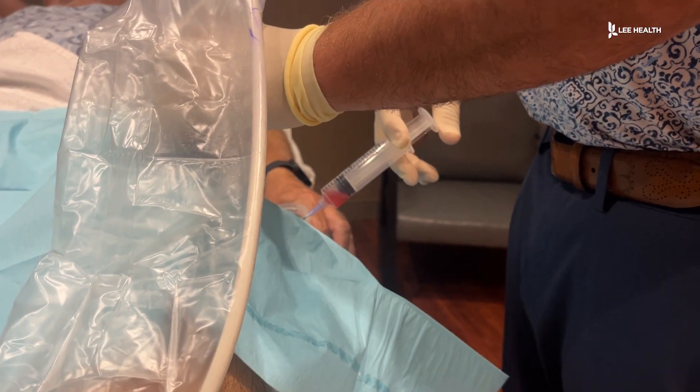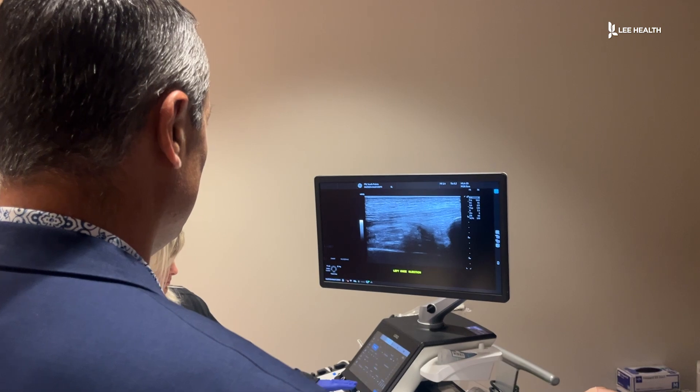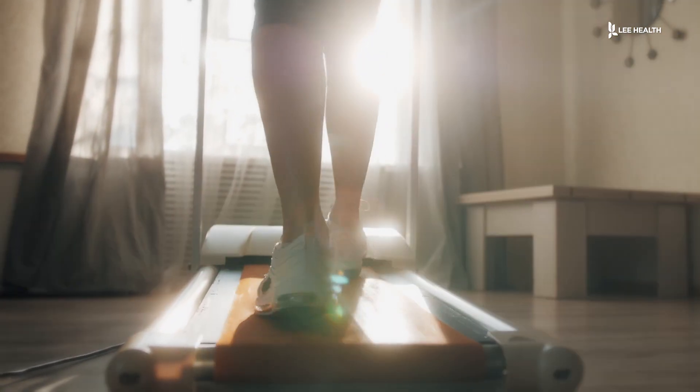Currently, PRP is offered as a self-pay procedure. Speak with your doctor to see if it would be right for you. Healing injuries while avoiding surgery. For Lee Health, I'm Devon Turk.